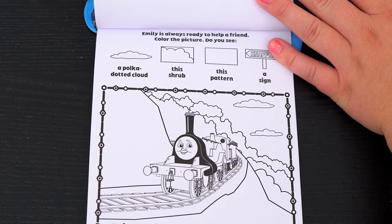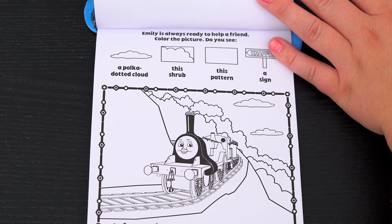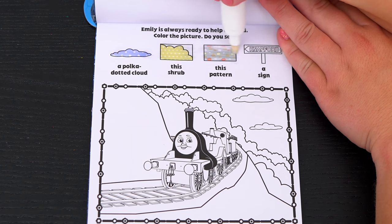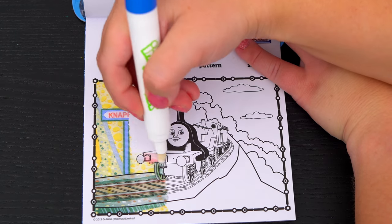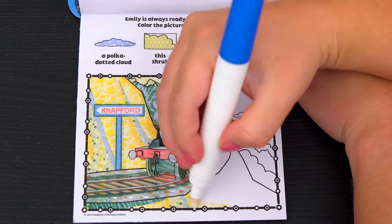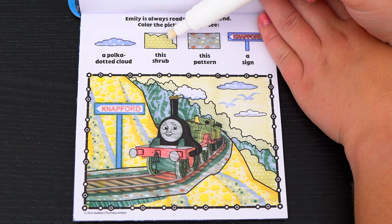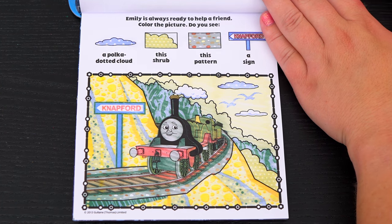Emily is always ready to help a friend! Color the picture! Do you see a polka dotted cloud, this shrub, this pattern, and a sign that says Knapford? Okay, I found the Knapford sign! And here's the polka dotted cloud! This shrub is down here! And this pattern is under the tracks! Awesome!